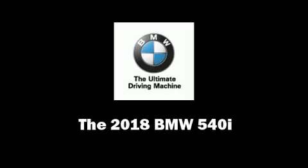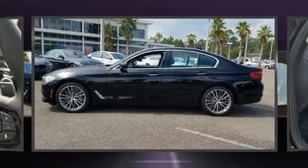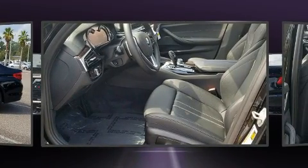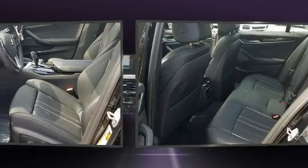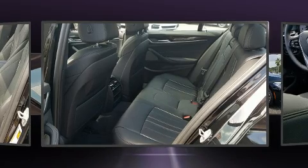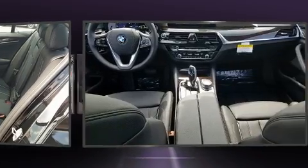This four-door, five-passenger sedan is ready to drive off the showroom floor. Under the hood, you'll find a six-cylinder engine with more than 300 horsepower, providing a smooth and predictable driving experience. The engine breathes better thanks to a turbocharger, improving both performance and economy.